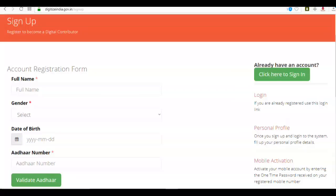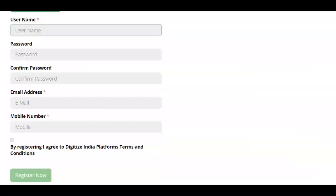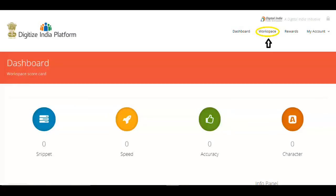Once you click Register, you will get a form to fill out. You have to give your Aadhaar number and click 'Validate Aadhaar' — it will verify automatically. After that, you have to create your username and password, enter your email and mobile number. You will get a one-time password on your mobile. Enter the OTP and then click 'Register Now.' That's it — your account is activated.